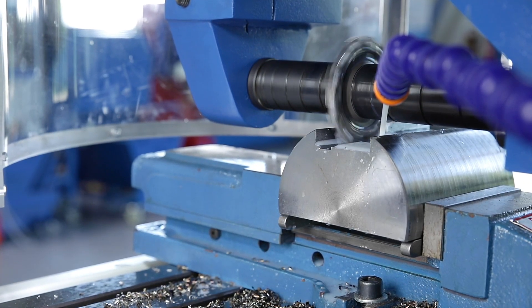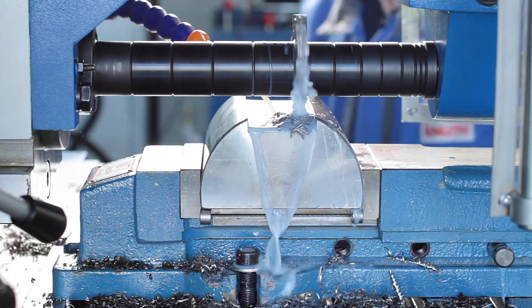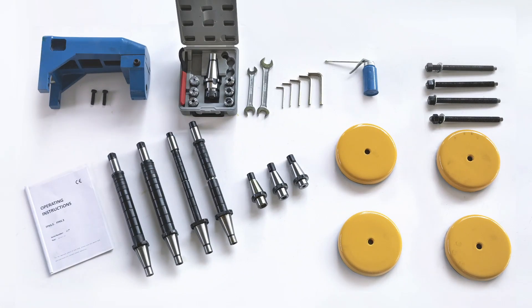All guideways are supplied by an automatic central lubrication system, which means that maintenance errors can be avoided from the start. The extensive accessories also contain long milling arbors, collet chucks and operating tools.